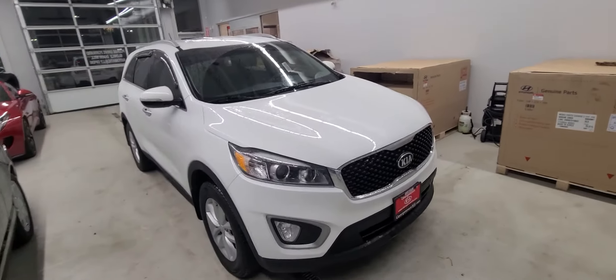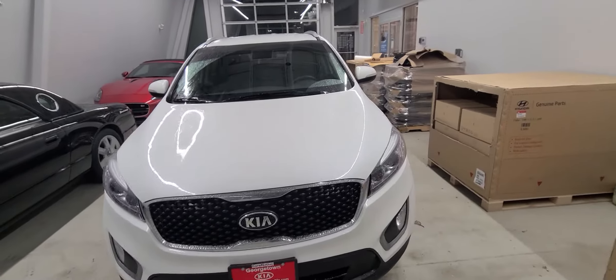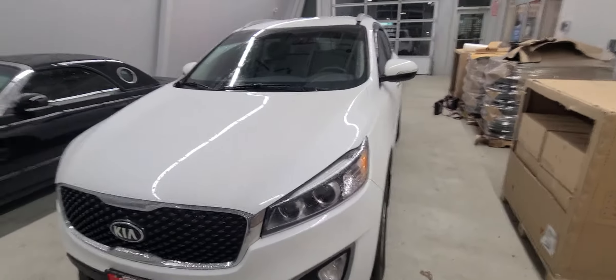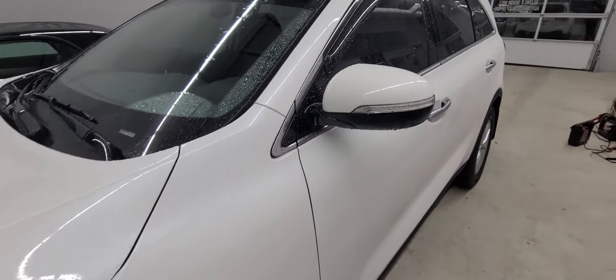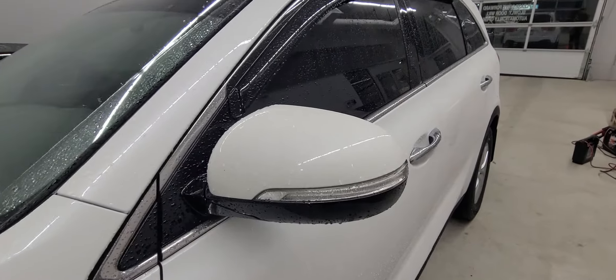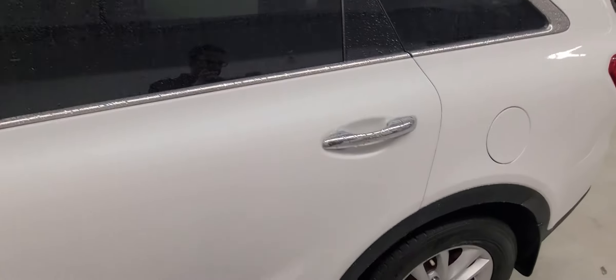As you can see here it has a very strong front end with the Tiger grille. Alloy rims. It does have the integrated turning signal here which I personally feel is a safety feature on the vehicle.